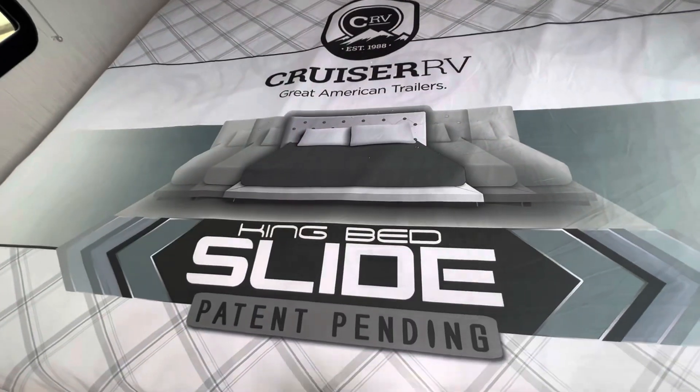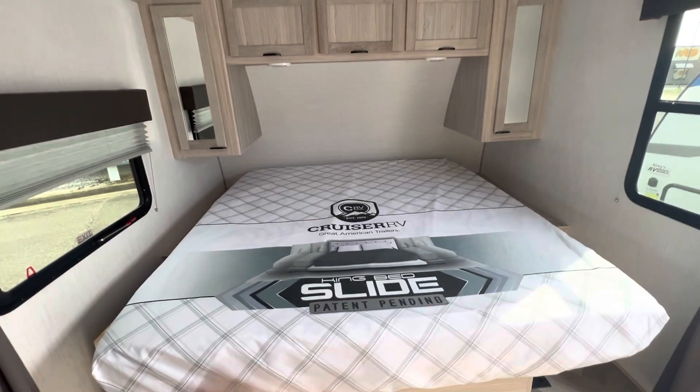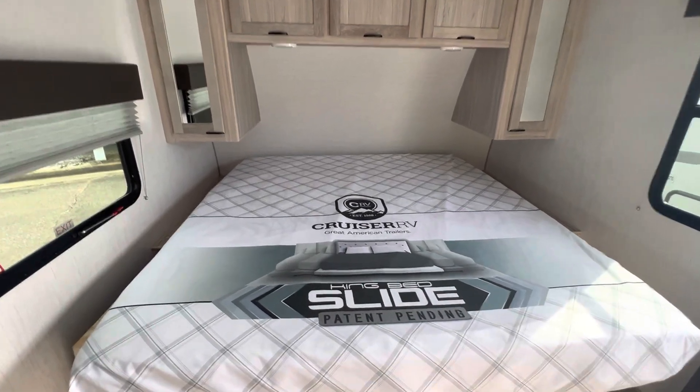You do have the king bed slide system so you can take this bed and put it in the middle or slide it to whichever side you want it on. I'm selling the Shadow Cruiser for $32,900, so come check it out today on our lot or you can see it on the description below at rallysrvworld.com.